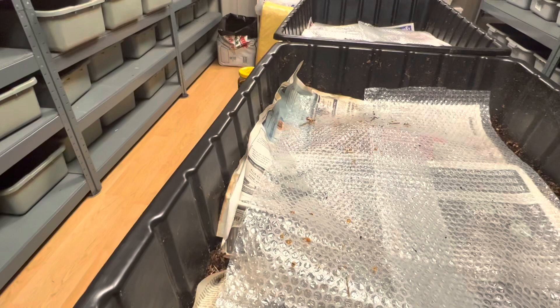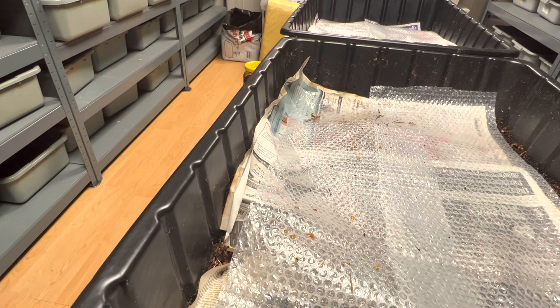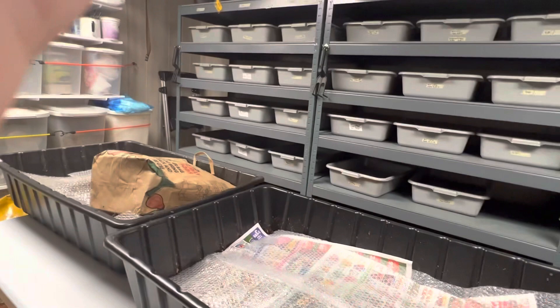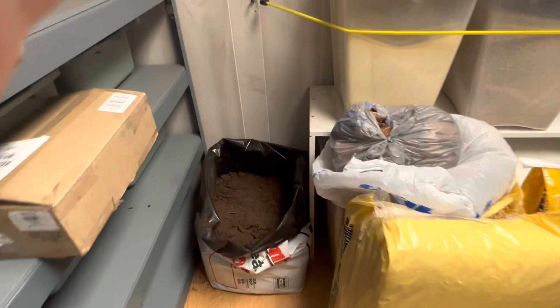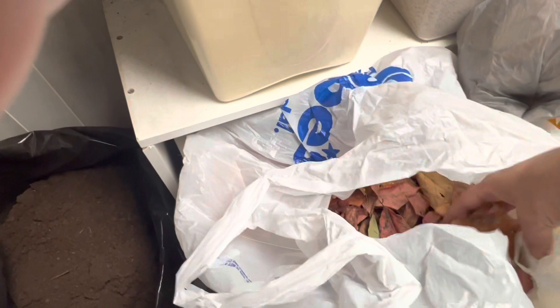Compost tea or worm tea — when I've made it outside I have put fish emulsion in it. But I won't do that in here because fish emulsion smells a little bit, and this is an indoor wormery that's temperature controlled. If you want to do it outside, that's what you do. I did find some leaves, so we're going to be feeding those. The leaves have to be really dry — this one is still on the green side, so I'm just going to let it sit a little bit.